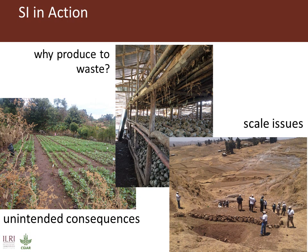There's no point producing more if we just end up wasting it, so we have research into improved storage methods for the crops that are produced. Scale issues are also very important in SI. We can come up with innovations that are sustainable at the household level, but when we scale them up across a landscape, often there are adverse implications at landscape scale. So we can't just look at one scale.